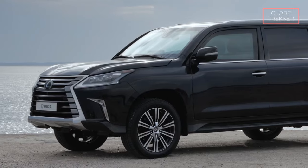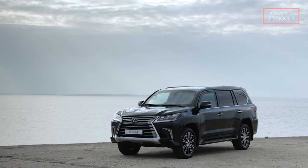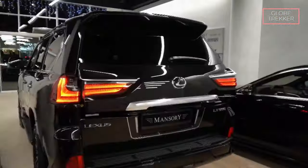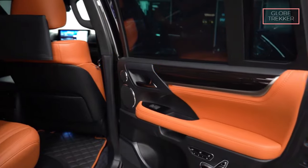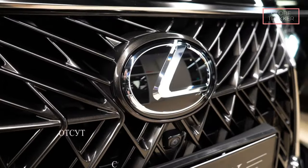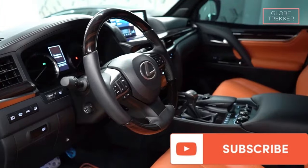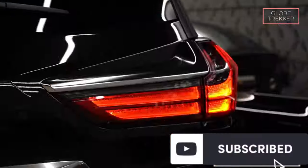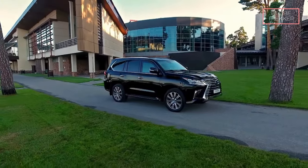The exterior design of the LX570 Rida maintains Lexus's signature elegance. Despite its armored enhancements, the SUV exudes a refined aesthetic synonymous with the Lexus brand. Inside, occupants are treated to sumptuous interiors adorned with premium materials, cutting-edge technology, and meticulous craftsmanship, creating an environment of luxury and comfort. The Lexus LX570 Rida is priced at approximately $150,000. With advanced safety features, outstanding performance, and opulent interiors, the LX570 Rida stands as a testament to Lexus's commitment to a secure and luxurious driving experience.